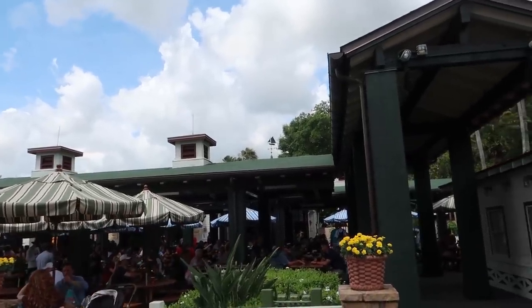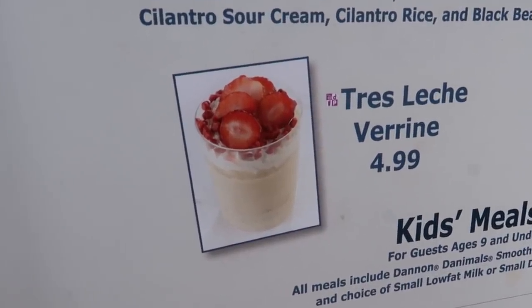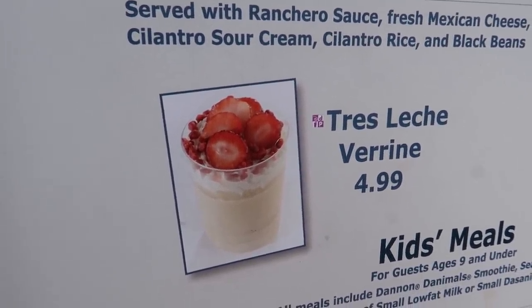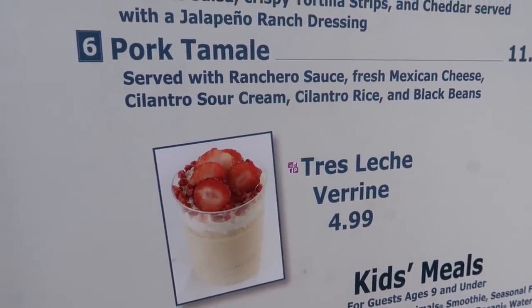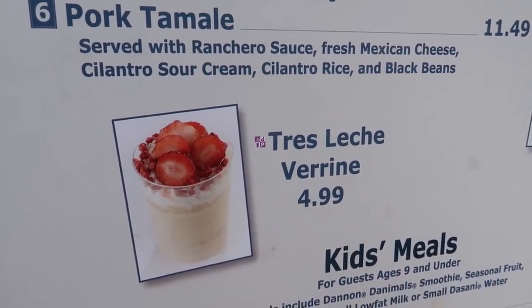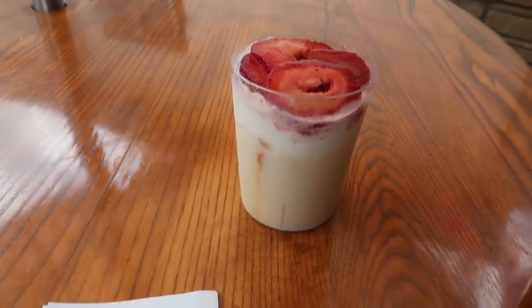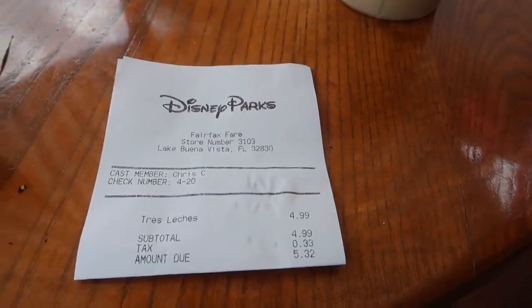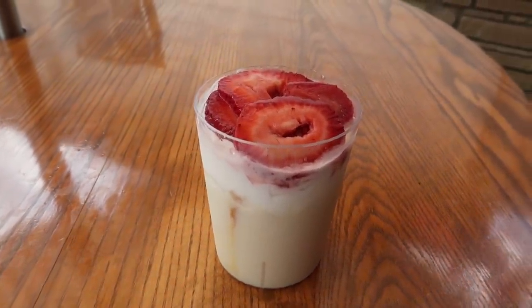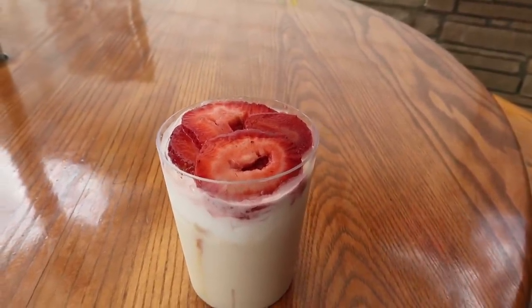So the Kylo Ren cupcake was delicious but hard to eat. Key Lime Pie — easy to eat, not so delicious. From Rosie's and Catalina Eddie's, we head back out to Sunset to Fairfax Fair. Here we are getting the Tres Leche Varane. Looks pretty good — it's got some strawberries on it. We did learn today that Tres Leche is a sponge cake that is soaked in three different kinds of milk, which is the perfect thing for a hot day, I guess. This is the same price as the other two — $4.99 before tax, $5.32 after tax. Looks delicious and nice and simple: some milk substance down here, whipped cream, and fresh strawberries.